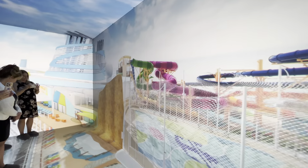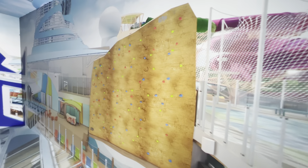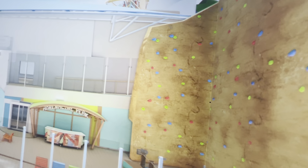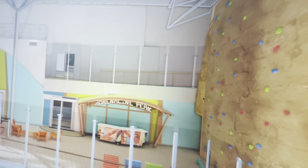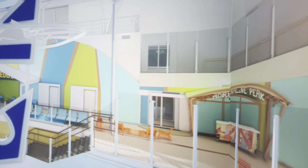Part thrill ride, part racing adventure, more than 150 feet above the ocean. Rounding out the adventures of Thrill Island are reimagined returning favorites like the Flowrider, the boldest rock climbing wall yet at Adrenaline Peak, and mini golf at Dorado Dunes.